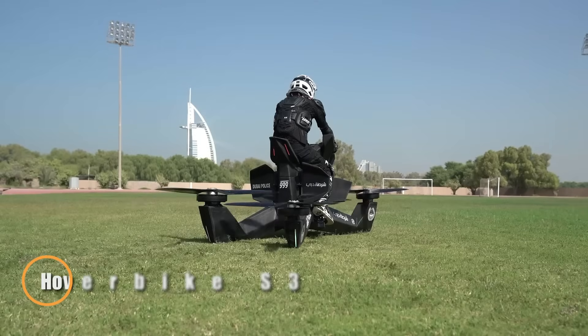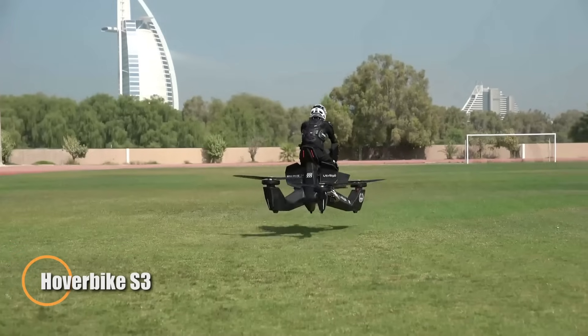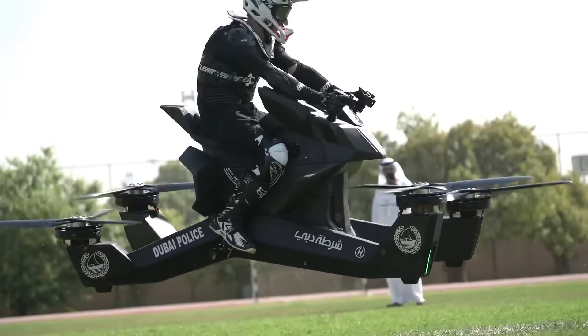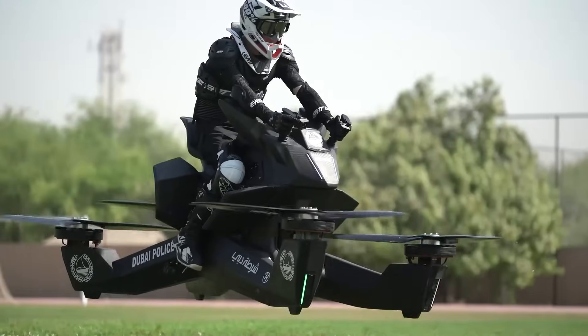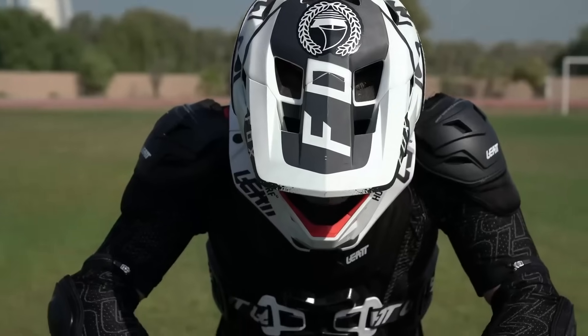The Hoverbike S3 redefines personal flight by fusing the sensation of motorcycling with the exhilaration of hovering above the ground. Built around a strong yet lightweight monocoque frame, it's engineered for agility, safety, and performance. With a top speed of 96 km/h and an optimal cruising altitude of about 5 meters, the S3 is designed for dynamic low-level flight over open spaces, offering a unique airborne thrill.